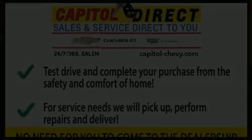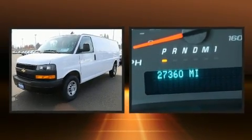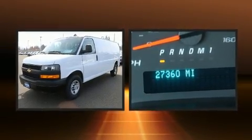Here's a great deal on a 2020 Chevrolet Express 2500. With less than 30,000 miles on the odometer, this vehicle stands out from the competition.